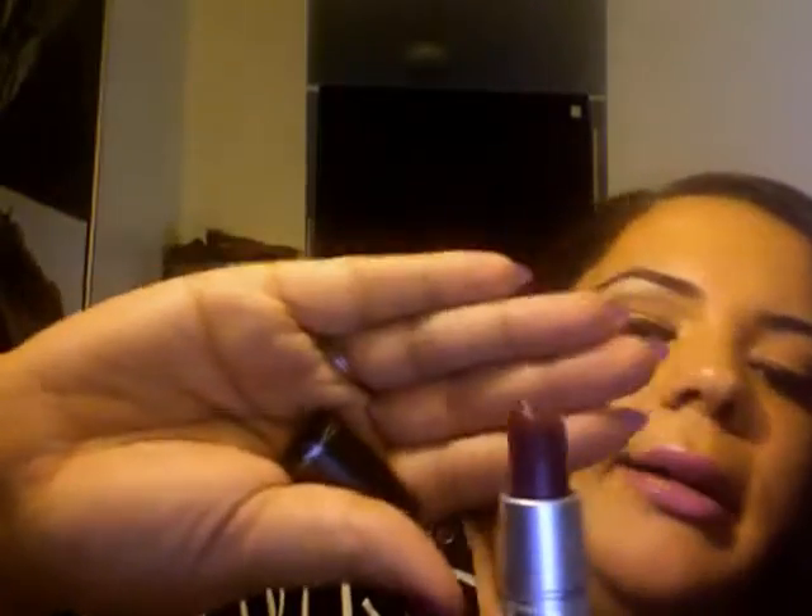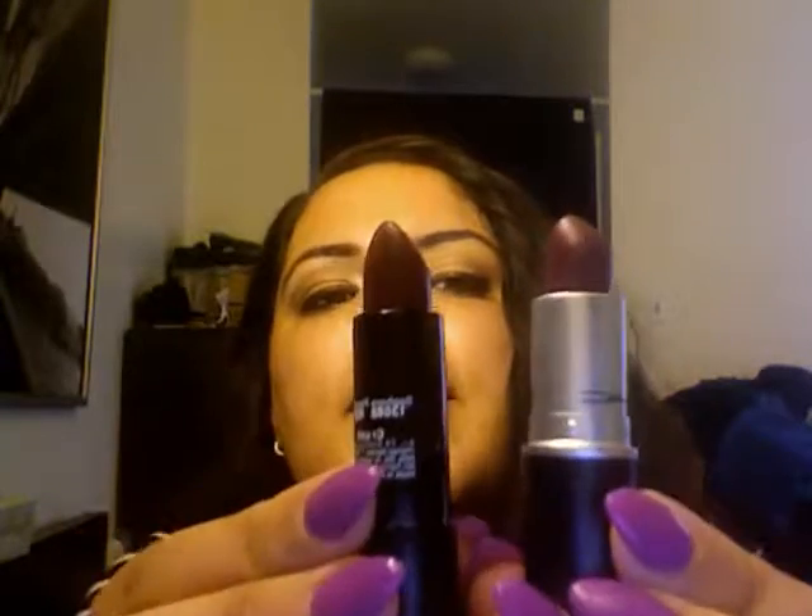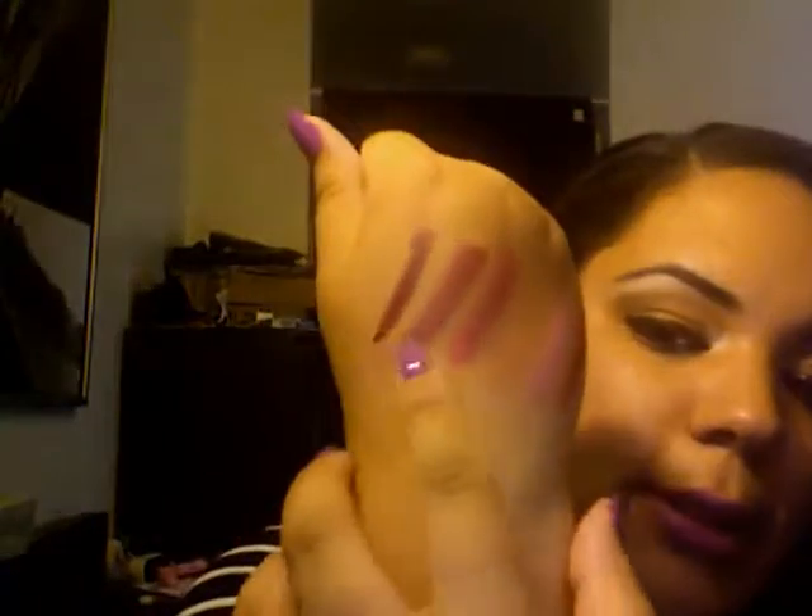Finally, my last lipstick is MAC Rebel. It looks dark, but when you put it on your lips it's not as strong as the Sephora Crush. Here — I'll swatch them side by side so you can see the color difference, which is like bananas. The MAC one is creamier but not as dark as the Sephora one.